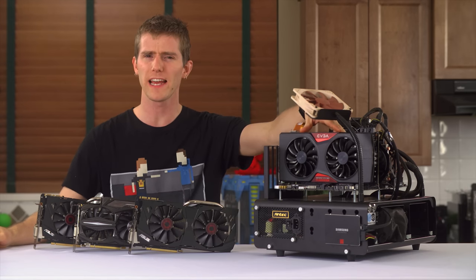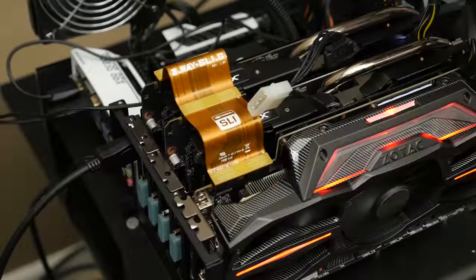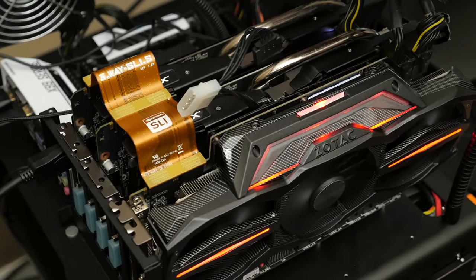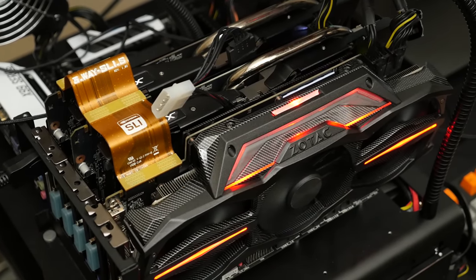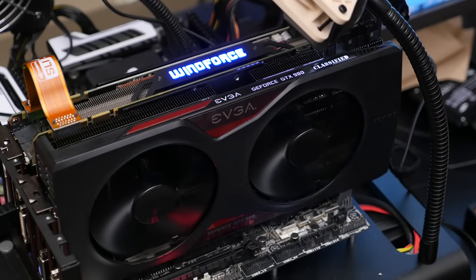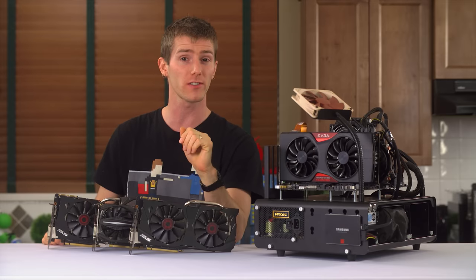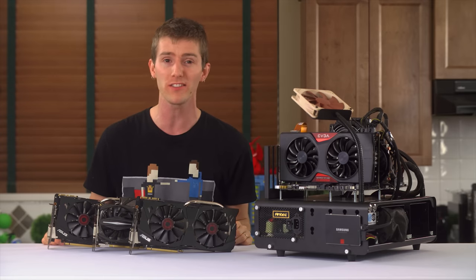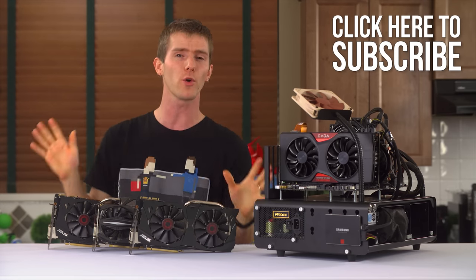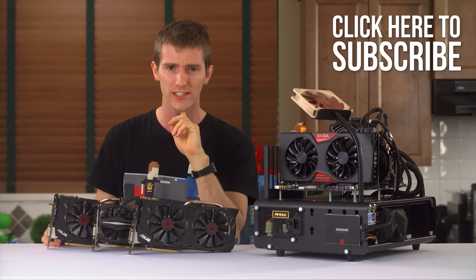Welcome to the dual GTX 980 versus triple GTX 970 showdown. Both of these solutions cost over a thousand dollars for the video cards alone and bring a monstrous amount of gaming horsepower to the table, but only one can be victorious today. Stay tuned for the stunning conclusion and also don't miss our journey back to the parking lot where it all started for an outdoor unboxing of the Phanteks Enthoo Evolve, old-school LTT style.